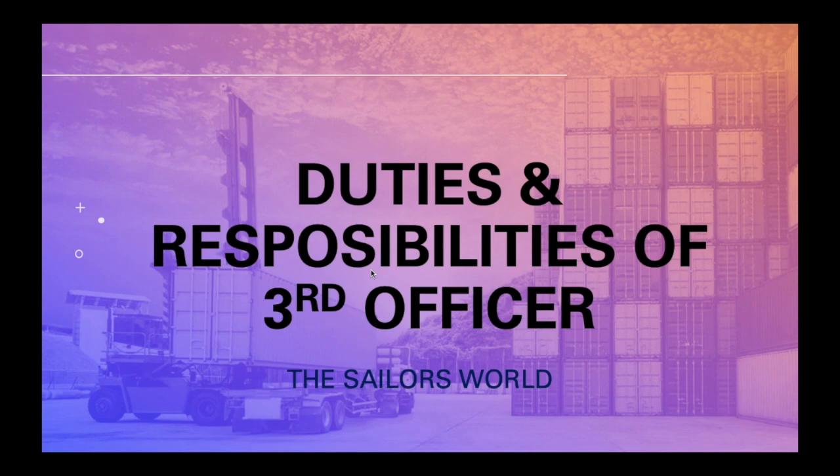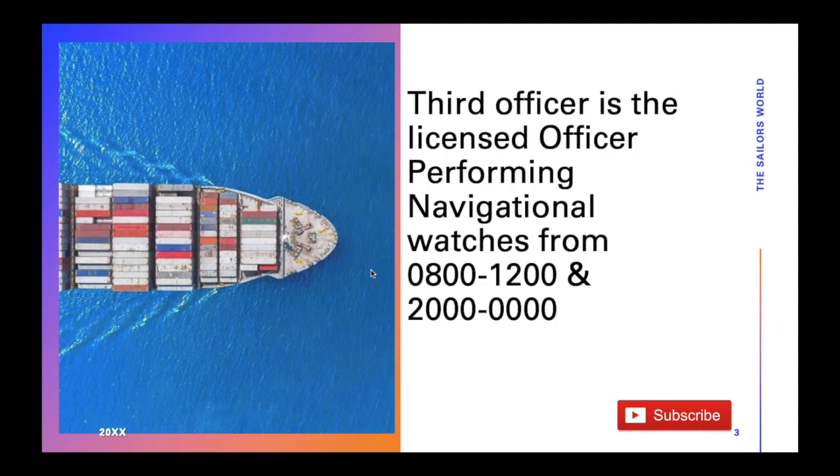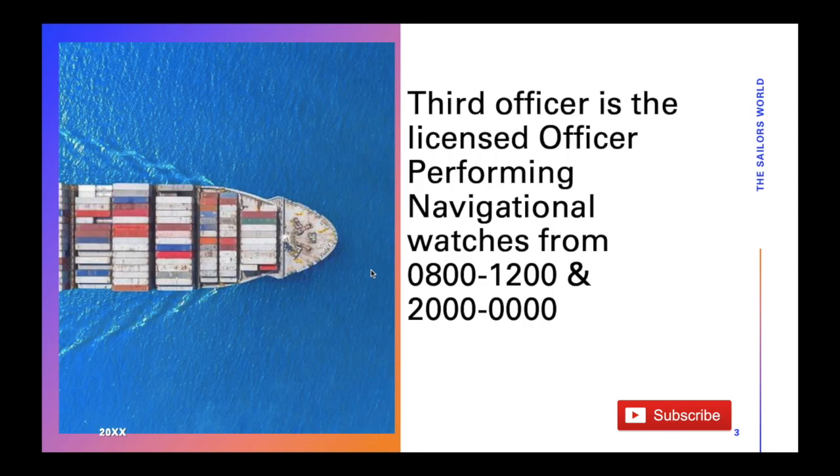Basically, the third officer is a licensed officer. He performs his navigational watches from 0800 hours to 1200 hours, and 2000 hours to 2400 hours. That's a normal 8 hours timing of his watches on board a ship.